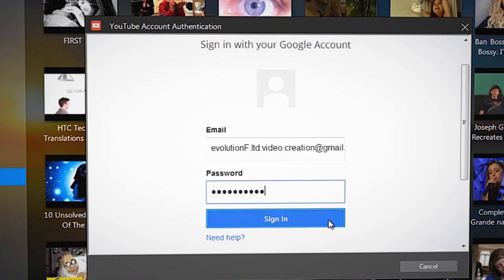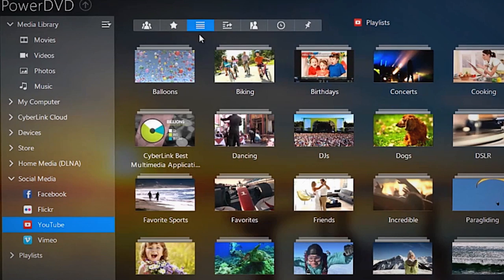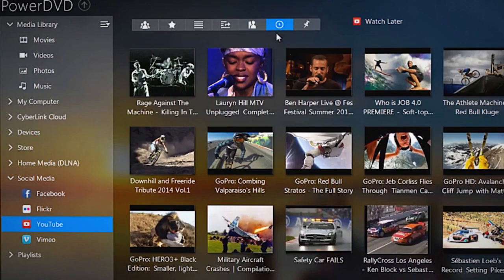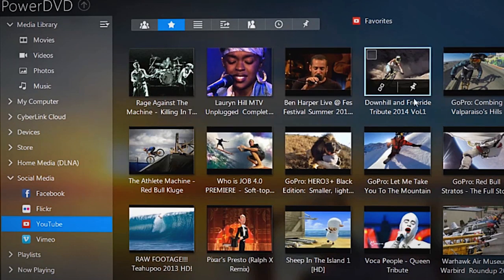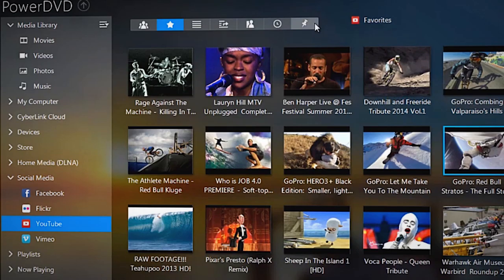By signing into your YouTube account through PowerDVD, you can see your favorited videos, playlists, channels you've subscribed to, your own uploaded videos, and even videos you've tagged on YouTube.com to watch later. Any of these can be pinned so that you can enjoy them anytime you want in better quality. To pin a YouTube video, simply mouse over a thumbnail and click on the pin icon that pops up. All your pinned items can be found in the pinned video section.